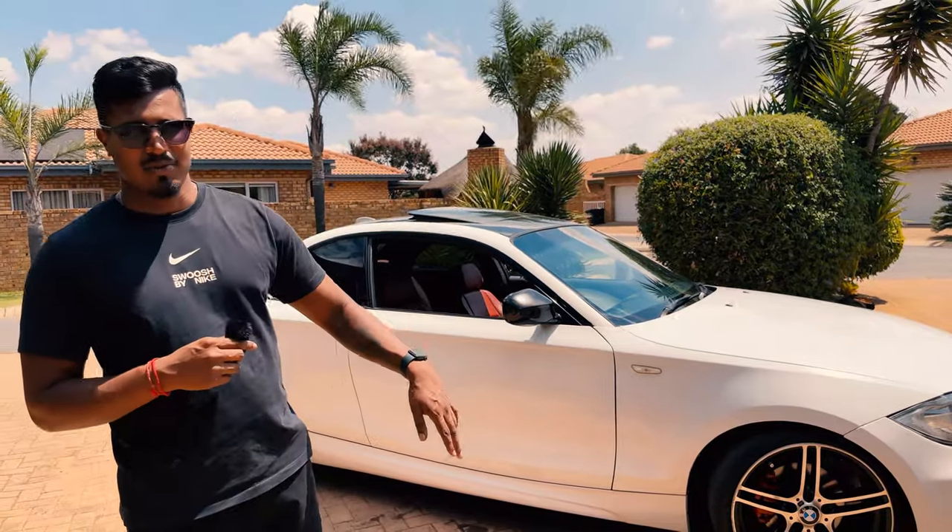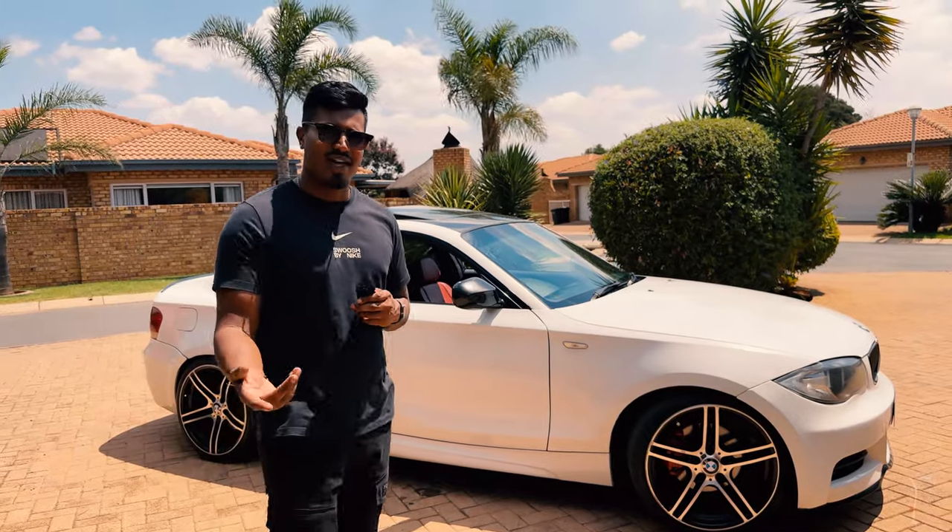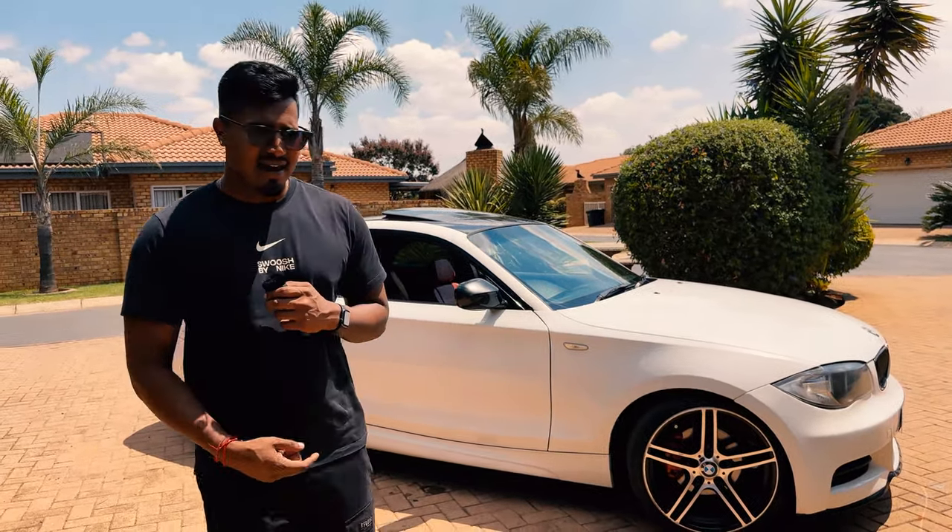I'll drop all the links in the description below. Let us know what you guys think — is this car priced well, should it be cheaper, would you guys be interested in buying something like this? If this is the type of content you like to see, let us know in the comments and be sure to like and subscribe. We'll see you guys in the next video.